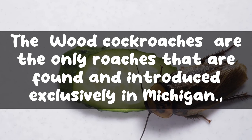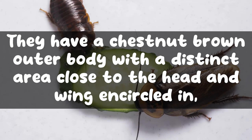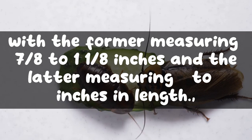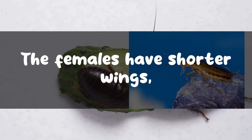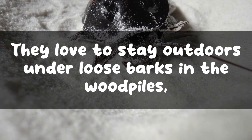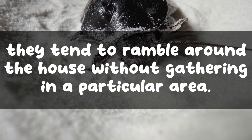The wood cockroaches are the only roaches that are found and introduced exclusively in Michigan. They have a chestnut brown outer body with a distinct area close to the head and wing encircled in white. The males and females both have different sizes, with males measuring seven-eighths to one and an eighth inches and females measuring one-half to three-quarters of an inch in length. The females have shorter wings, whereas the males have full wings to fly. They love to stay outdoors under loose barks in woodpiles, hollow trees, and stumps. However, once they are indoors, they tend to ramble around the house without gathering in a particular area.